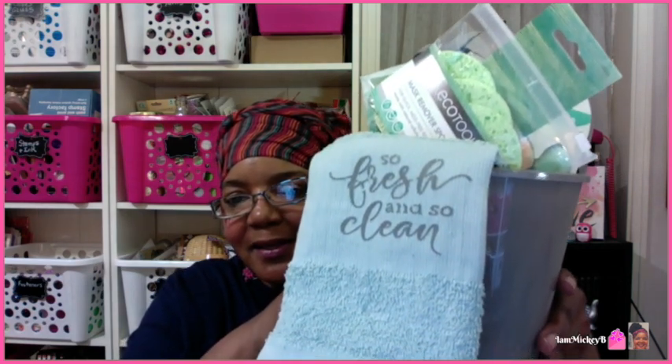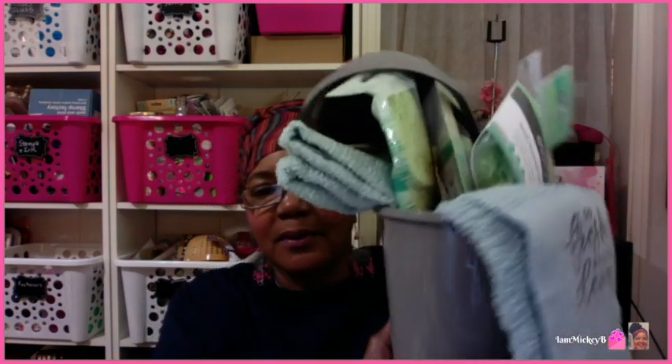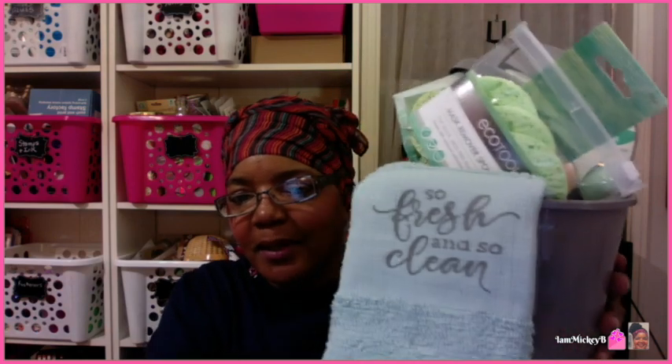I want to show you this item here — I kind of grouped everything together, and after I grouped it, it looked like it would make a great gift. I literally just stacked everything in it. Here it is — I'm going to try not to drop it and pull everything out. It's not actually a gift; I just threw everything in here. Isn't this cute? So fresh and so clean. Let me show you what's in here — it's just stuff from my haul, but having it all sitting in there made me think, oh, that would make a great gift.